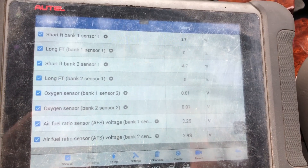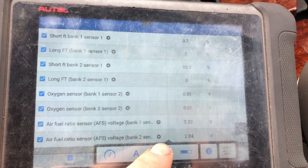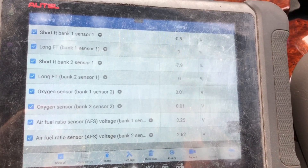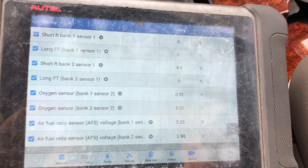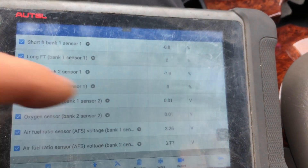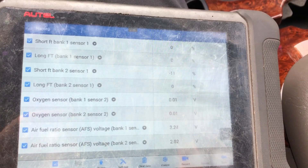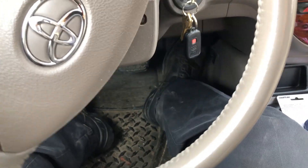Hopefully you can see that our bottom pad — this is our bank two sensor one — it is changing from about two to two-and-a-half volts up to four volts. And we can see our short term is changing from say minus ten to positive ten or so.